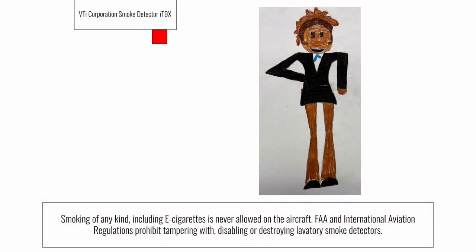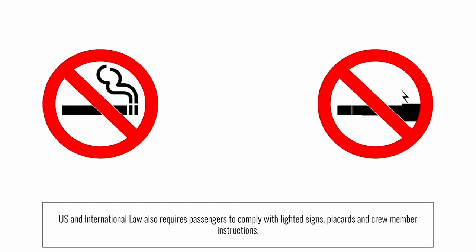Smoking is never allowed on the aircraft. FAA regulations prohibit tampering with, disabling, or destroying lavatory smoke detectors. U.S. law also requires passengers to comply with lighted signs and crew member instructions.